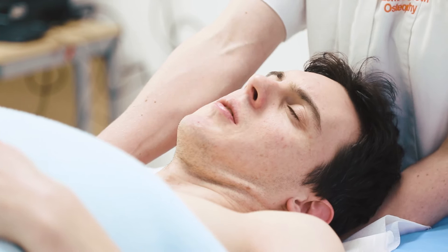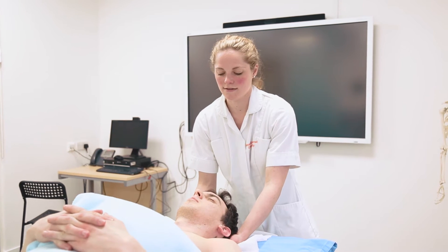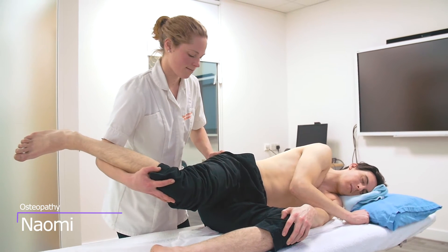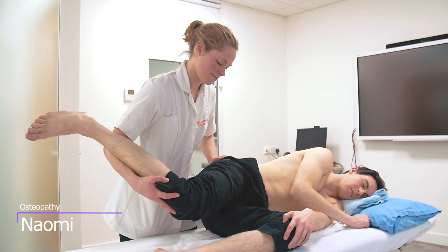Hi, I'm Naomi. I'm studying a Bachelor's of Osteopathic Medicine at Nesco. At the start of the course we learn about anatomy and physiology, which gives us an underpinning understanding of how the body works.